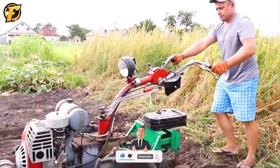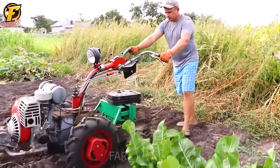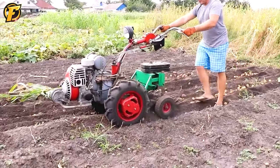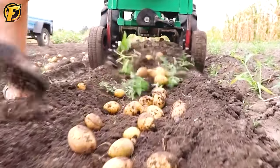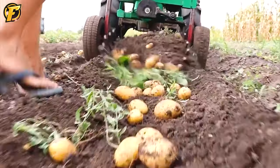This is a homemade ducktail potato digger. To create this machine, the inventor often uses recycled parts from various equipment such as plows, cultivators, and other factors.